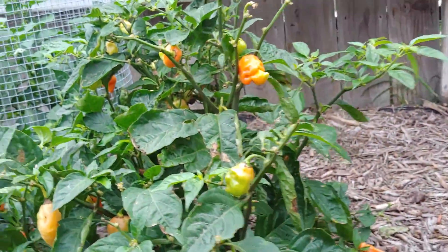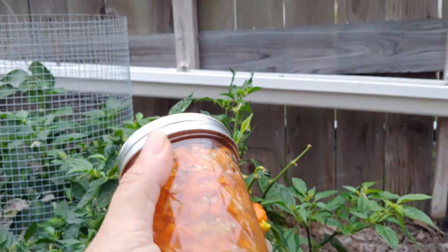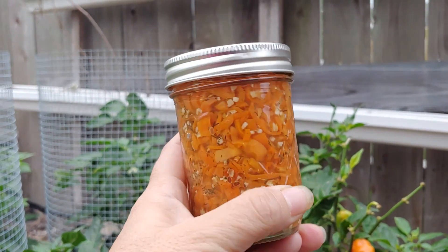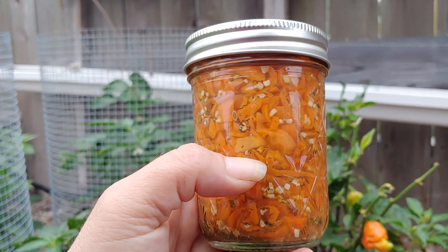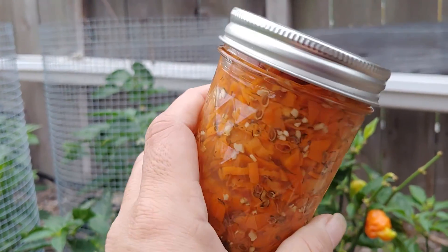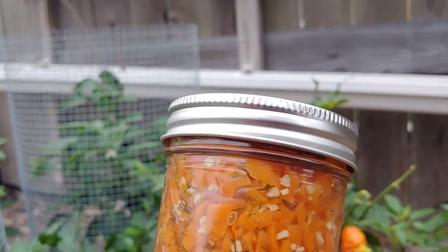Look at how many are still on there. So what I did was I made a relish — a habanada relish. What I put in here was the habanadas, garlic, celery seed, dill seed, coriander, just a couple little allspices, and some pepper.